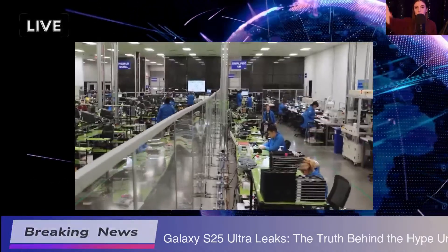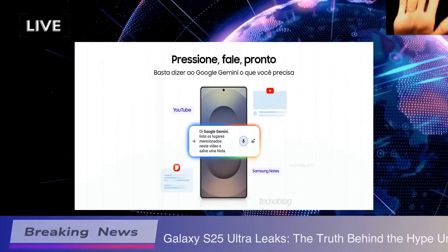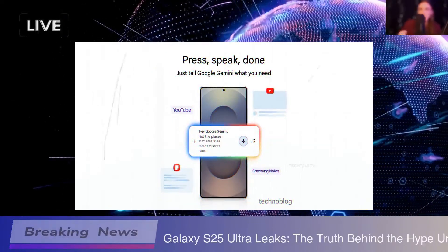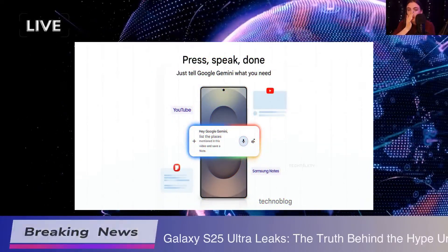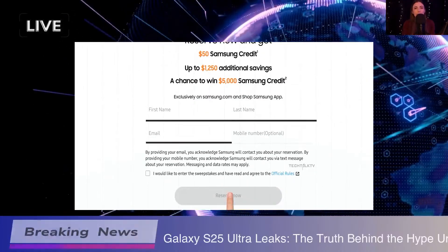First off, this phone is rocking the Snapdragon 8 Elite chipset. That's gonna really amp up performance across the board no matter where you are. Whether you're gaming, streaming, or just scrolling through social media, it sounds like it's gonna handle everything like a champ.